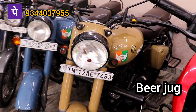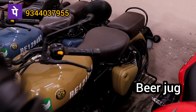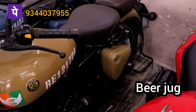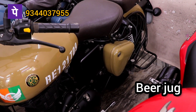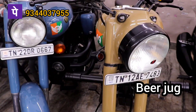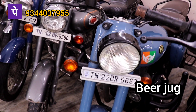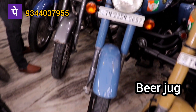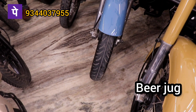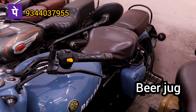Bullet. In 2019, it is a Classic 350cc, and it is 1,65,000. So it is 1,55,000 to 1,92,000. 2019 model.